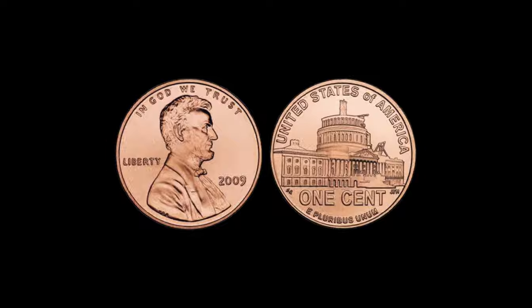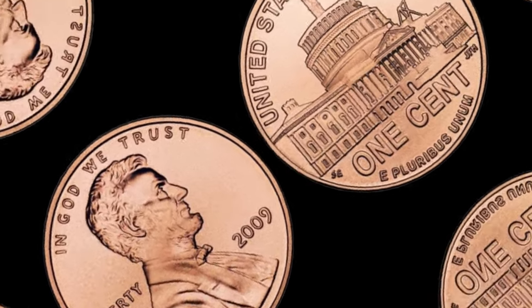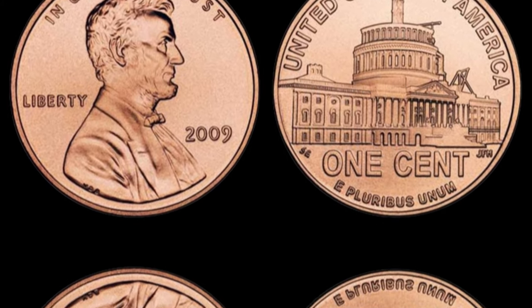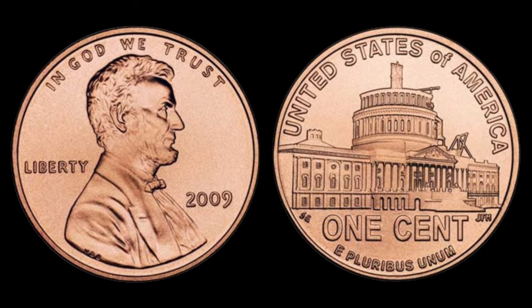Check your pennies for mint marks like S (San Francisco) or D (Denver), as they can significantly impact the coin's value. The production numbers were lower for some mint marks, making them a collector's dream.